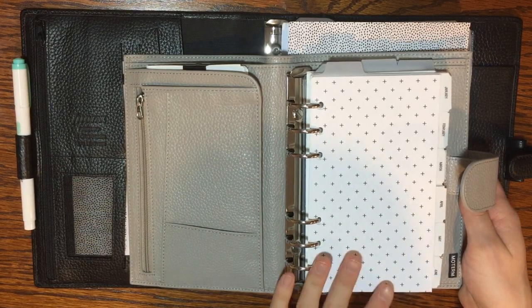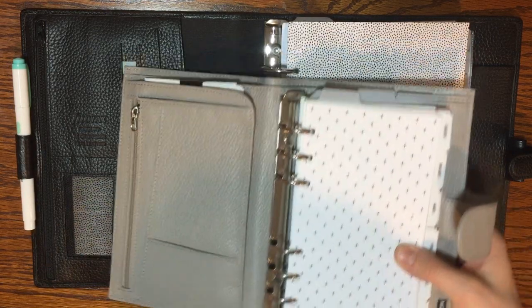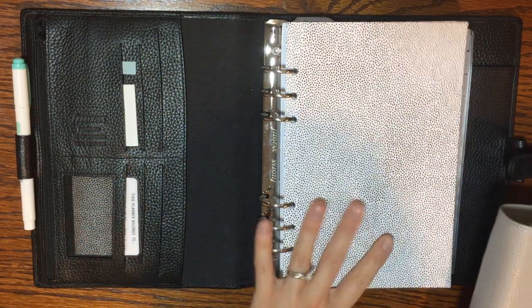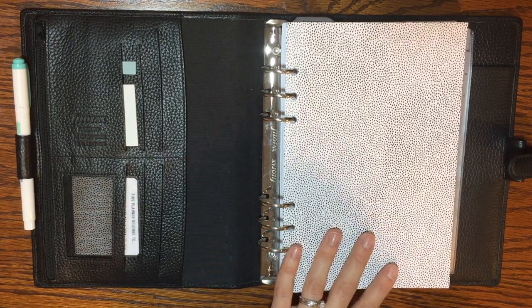That's why I was in personal size for so long and why I had 2021 set up in a personal size binder as well. But starting off 2021, being the planner girl I am, I was watching some other people's videos of their setups, and any time I saw an A5 setup, something about it was just calling my name.